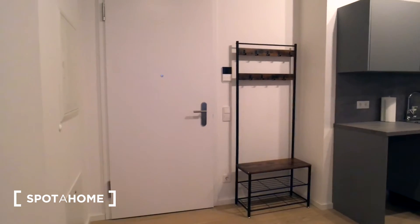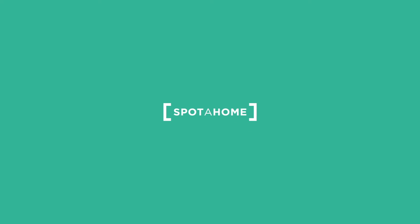And here is the entrance door again — that's it. Thanks for joining the tour. For more details, please visit spotahome.com.